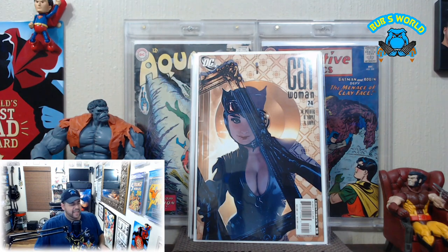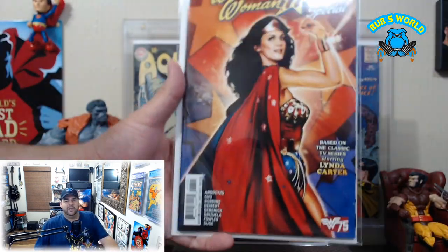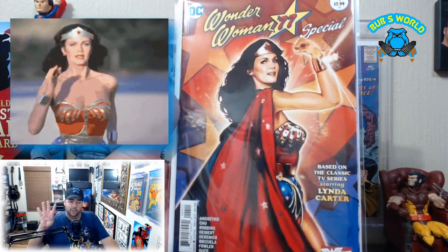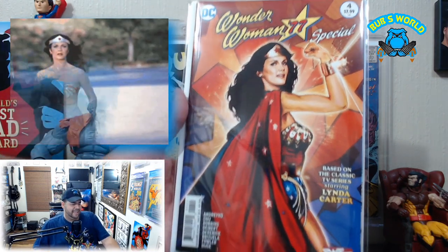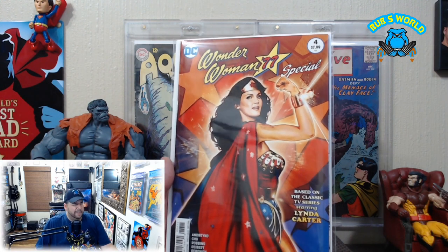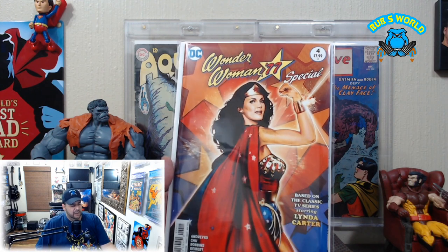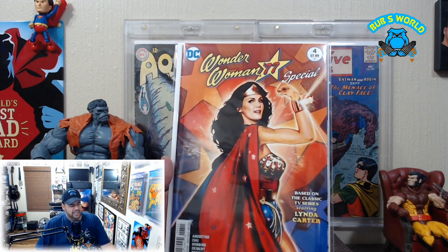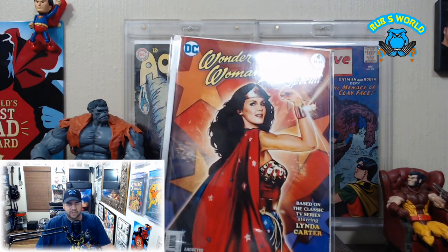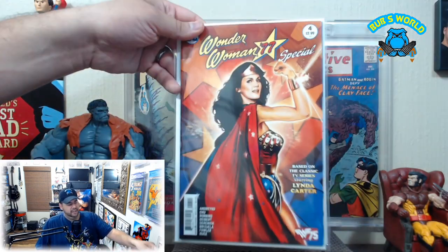Next up, my girl, your girl, our girl — Linda Carter — with Wonder Woman '77 Special number four. I think this might be the last one, so I might have the complete set, or I'm possibly missing number three. It's very good, very well done, and I don't think that's a photo — I think that is drawn.